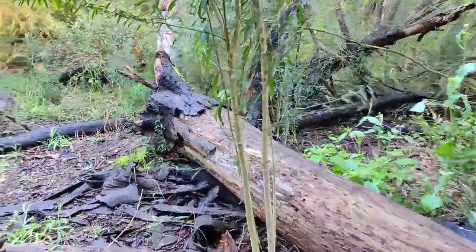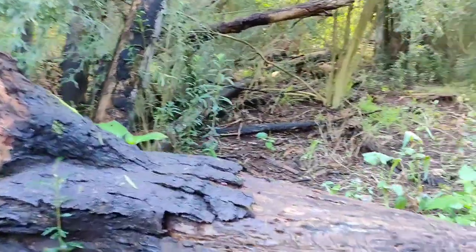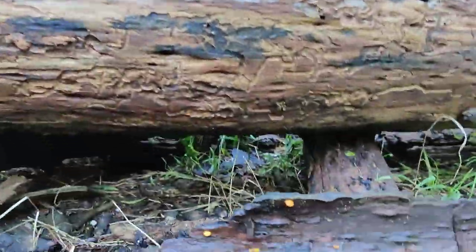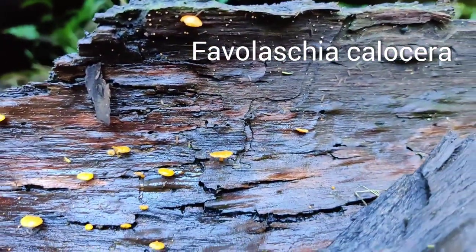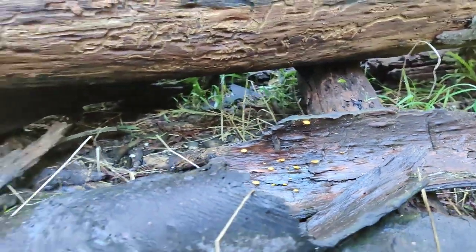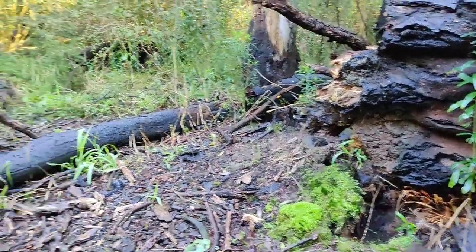Over here we've got lots of fallen trees, and they seem to attract these little orange guys, which look really cool. But no Horatium yet.